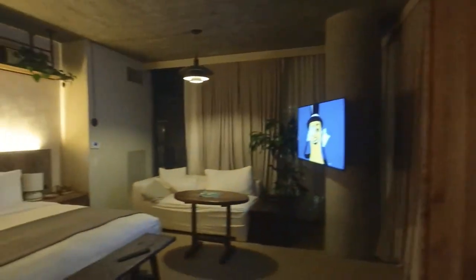We see the Sunset Strip right there. I think that goes all the way down to Santa Monica and everything in between. This is West Hollywood, all around here. And even got another window right here. So lots of good views from this room.